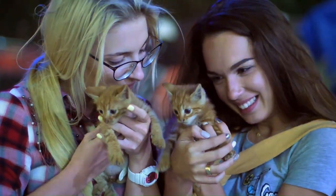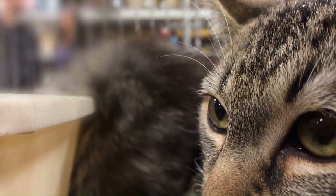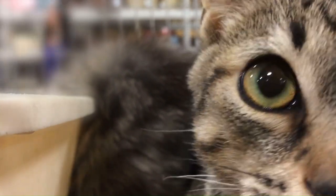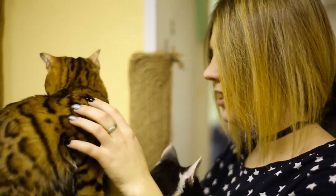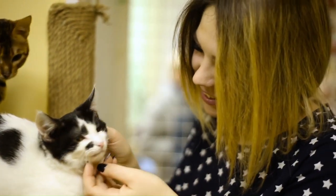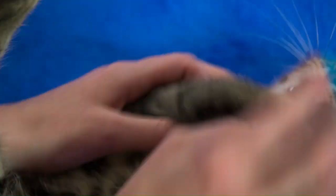Hybrid cats represent a captivating blend of domestic and wild feline traits, captivating cat enthusiasts with their unique appearance and engaging personalities. While the breeding of hybrid cats remains a subject of debate and controversy, their popularity continues to grow among those seeking exotic companionship. As our understanding of genetics and animal welfare evolves, it is essential to approach the breeding and ownership of hybrid cats with careful consideration and respect for the well-being of the animals involved. Through responsible breeding practices and informed decision-making, we can ensure the continued health and welfare of these fascinating feline hybrids for generations to come.